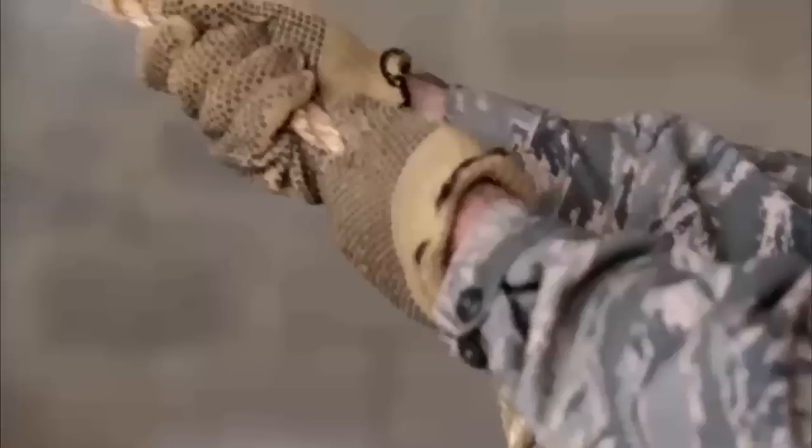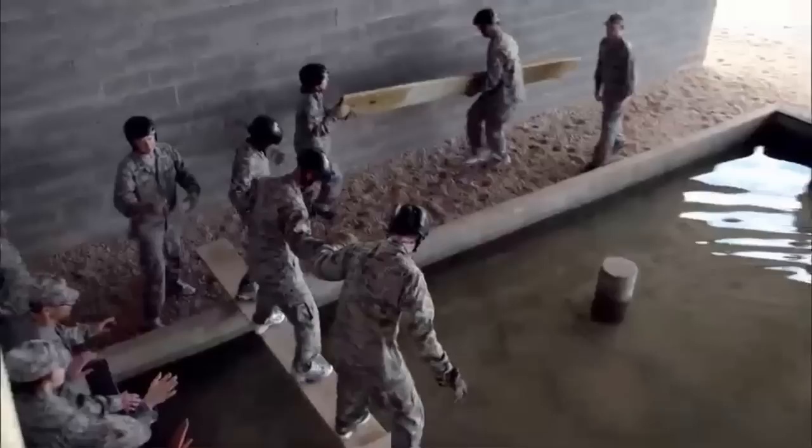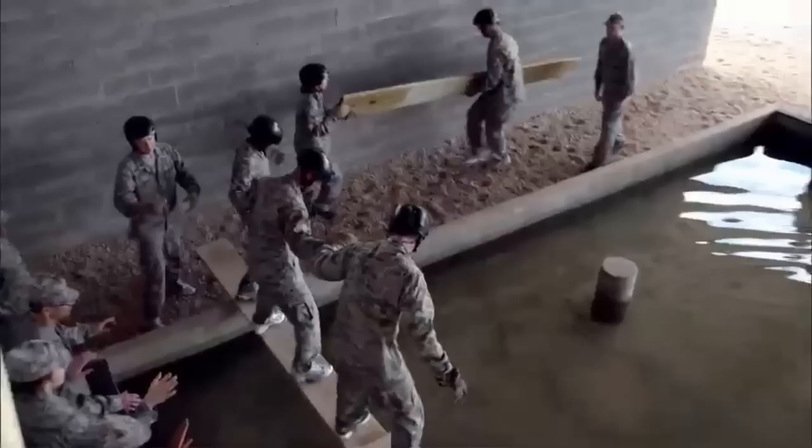At the leadership reaction course, we take the trainees in flights or groups of about 14 or 15 individuals, and each of the trainees will actually get the opportunity to lead their team. Can you lead them through these barrels, over this obstacle? It sounds very elementary, but it's all about problem solving and your basic leadership skills. Leadership is universal. Can you take what you've learned in the flight room and apply it to the obstacles you see out here?